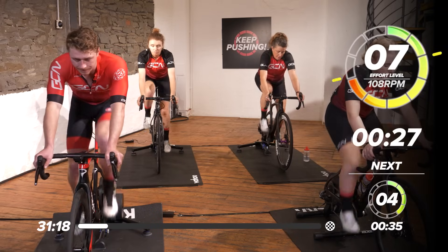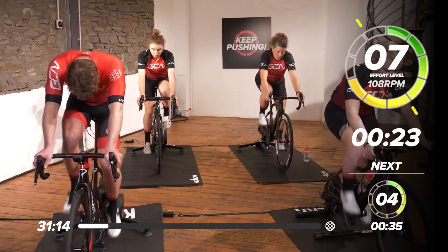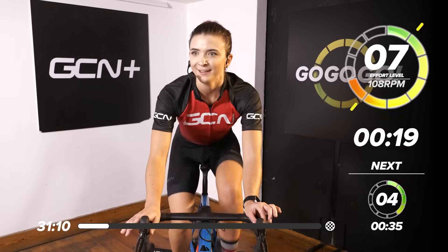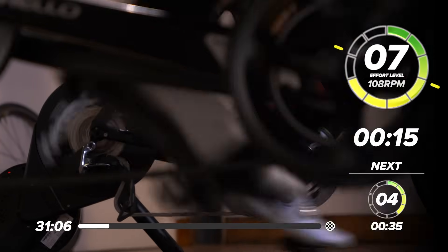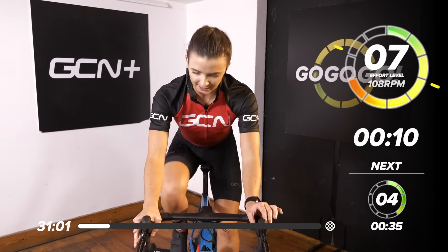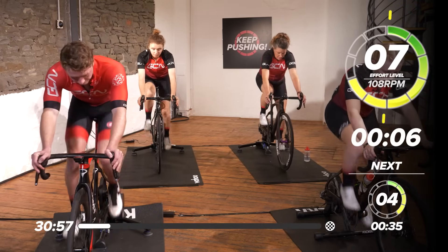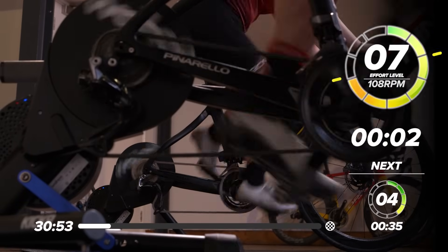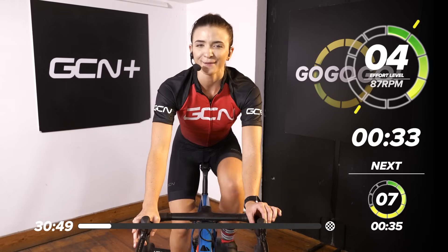Working at 108 RPM on that cadence — RPM standing for revolutions per minute. If you have an RPM sensor you can use it; if not, we just follow that music the whole way through. 10 seconds here. 5, 4, 3, 2, 1 — and slow it down. Perfect, one done.